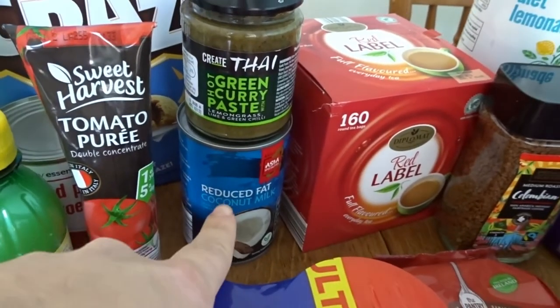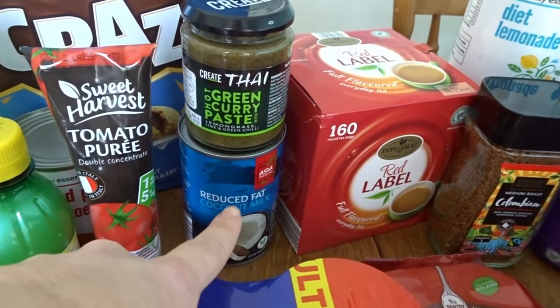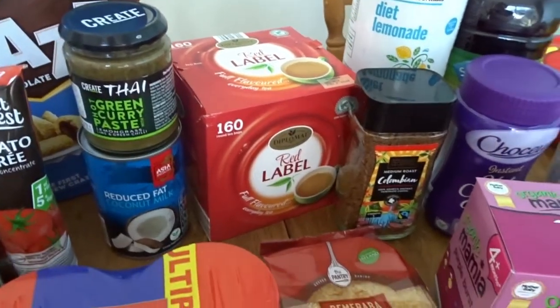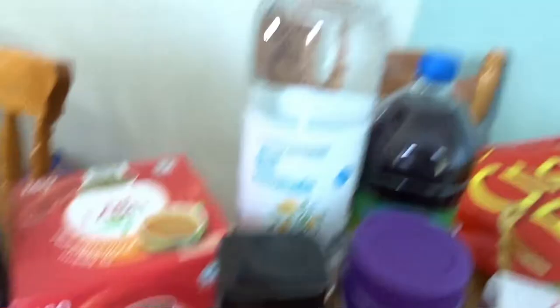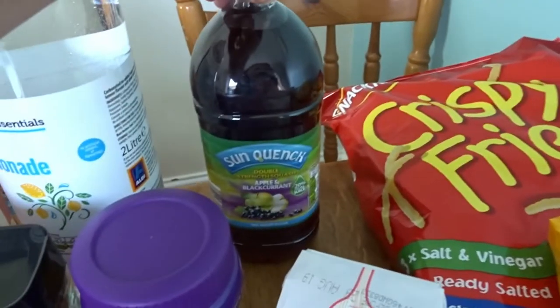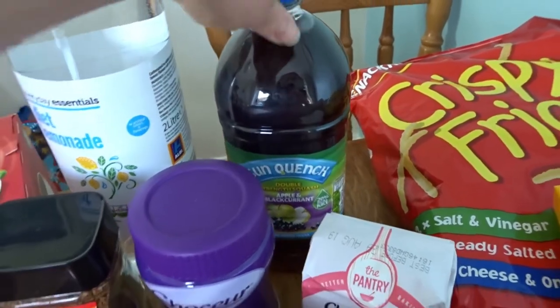Thai green curry paste for our green curry, which I'll do with the reduced fat coconut milk. A big box of tea — that's actually for Tom's work, not for us. Some diet lemonade, which goes with my gin, and an apple and blackcurrant squash.